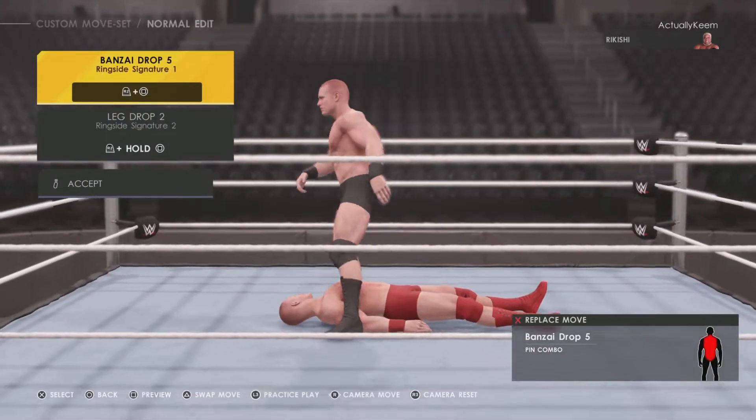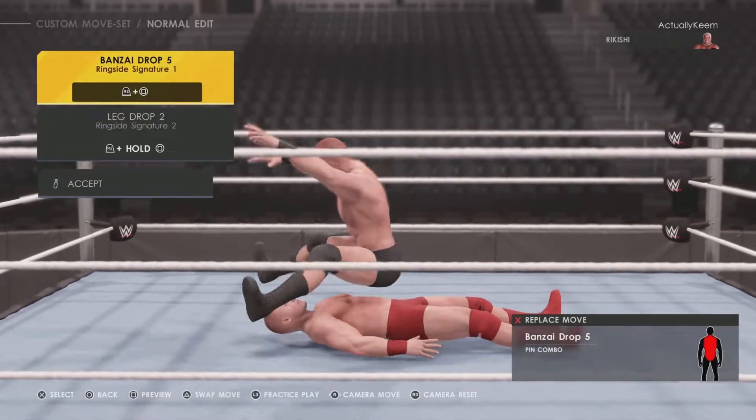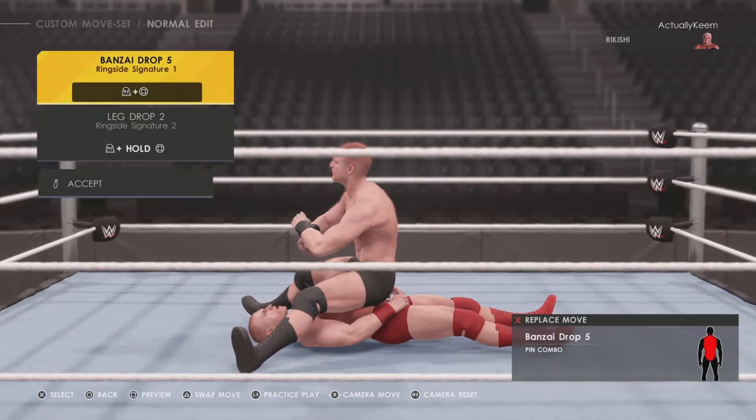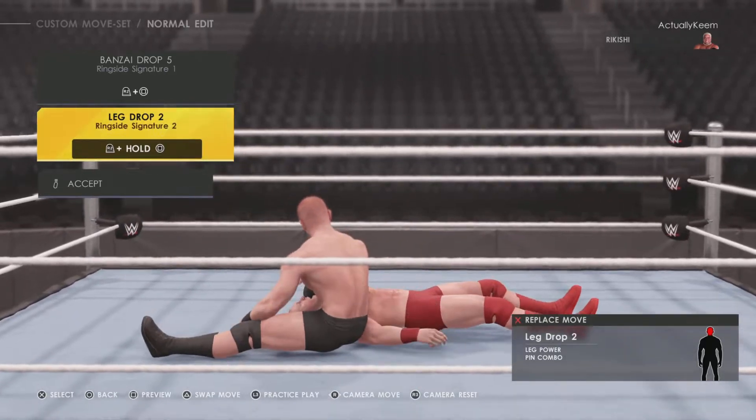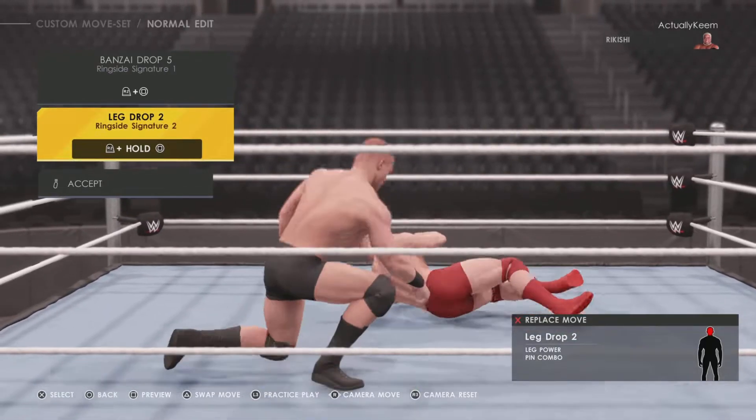For the ring start, same thing — all he has is the Bonsai Drop Five, that stays the same. And then he has the leg drop as well if it's outside the ring.